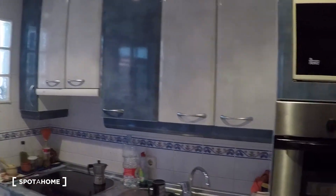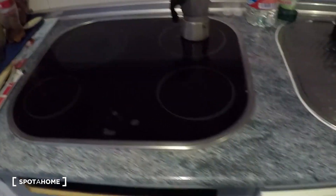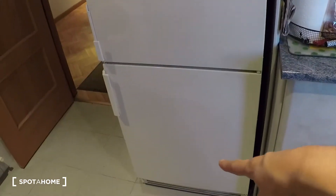Here we have the kitchen — it's a fully equipped kitchen. The landlord lives here so you can use everything that is here. We have the washing machine, microwave, sink, electric hob for cooking, and a dishwasher too. We have several cupboards with all the kitchen supplies and space for food. On this side we have the fridge — it's a big fridge with a freezer down there.